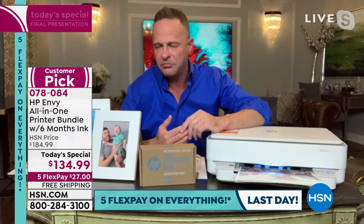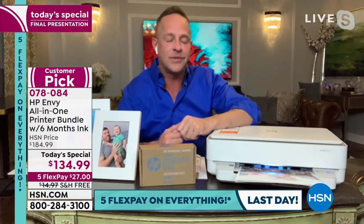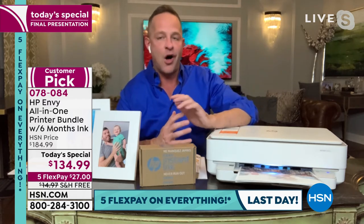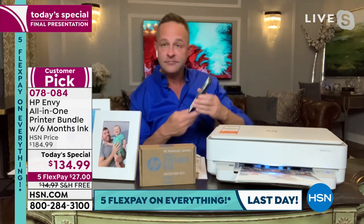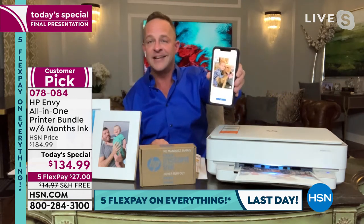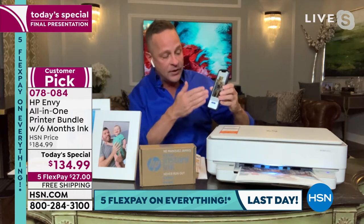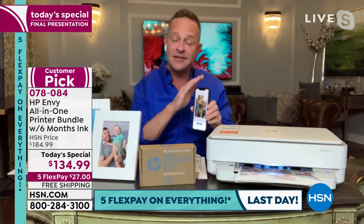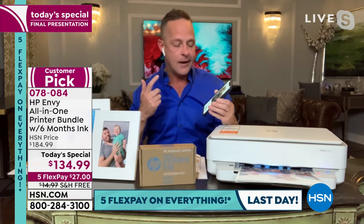As you said, there's sort of good, better, best in printers — much like there is when you buy a laptop or any consumer electronic. This is at the best category, and the performance is just awesome. One of my favorite things about it — I've got a picture here, that's my little guy and a puppy on my phone. I just pressed print.